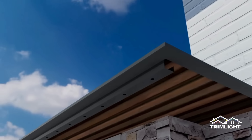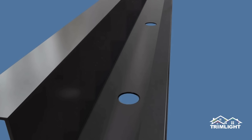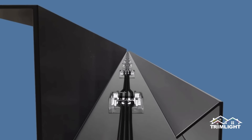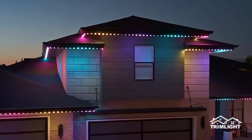Trimlite has the best permanent 3 LED bulb design. Professionally installed in a color match channel under your soffit to protect from UV rays, our bulbs slightly extend from the channel offering a traditional holiday glow from more angles at night. Subtle during the day, beautiful at night.